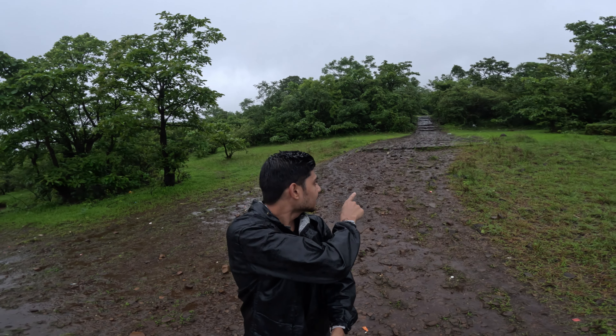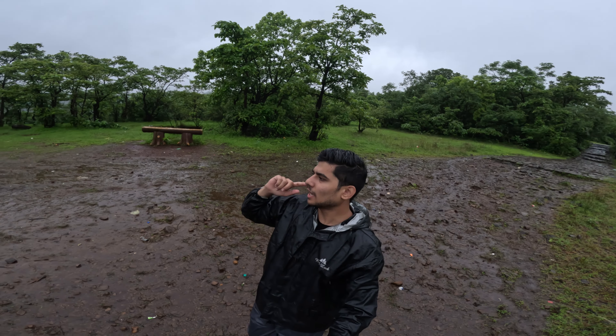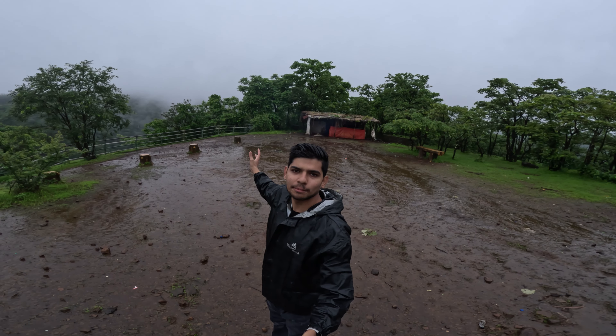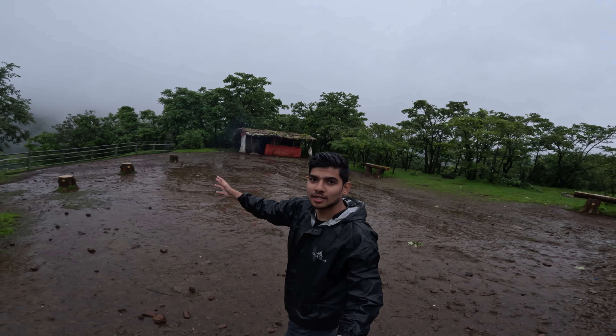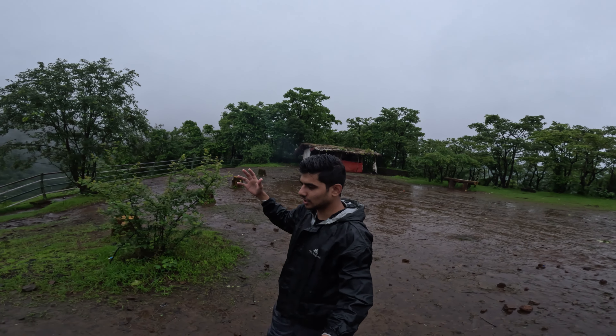Now we have a stone road. We have come to a plain area with a little open space. There is a food stall here — if you want to eat something, you can eat here. From this point, I started to see the waterfall.